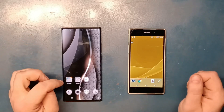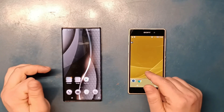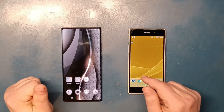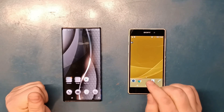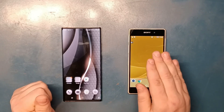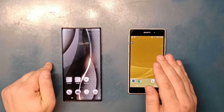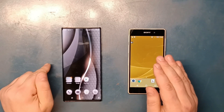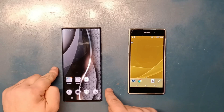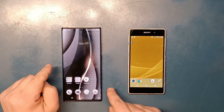Before I forget, the chipset on the Sony was a Qualcomm Snapdragon 801, which is actually not a bad chipset at all. On the Samsung, we have a Qualcomm Snapdragon 865 5G — and this is the USA model, not the Exynos.